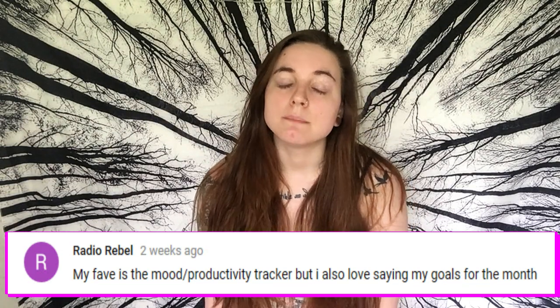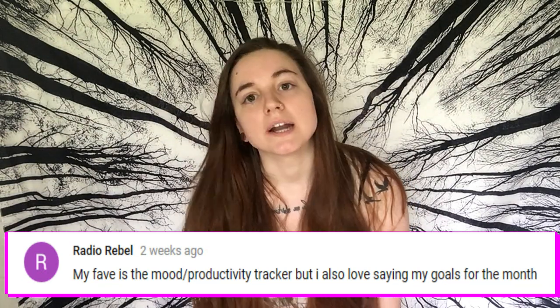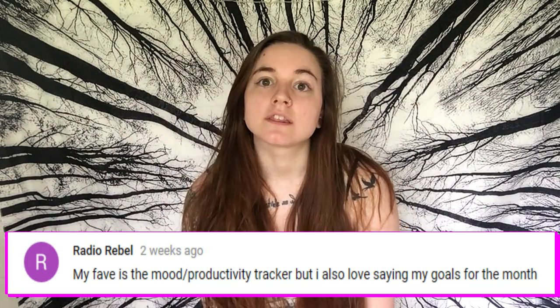Thank you so much for watching until the end. It is my great honor to announce the winner of last month's giveaway. The winner will receive all of the items that you see here. And the winner for last month was Radio Rebel. She said, 'My fave is the mood and the productivity tracker, but I also love setting my goals for the month.' Congratulations, Radio Rebel — you are the winner of last month's giveaway!